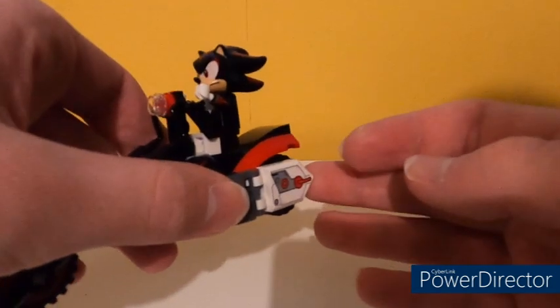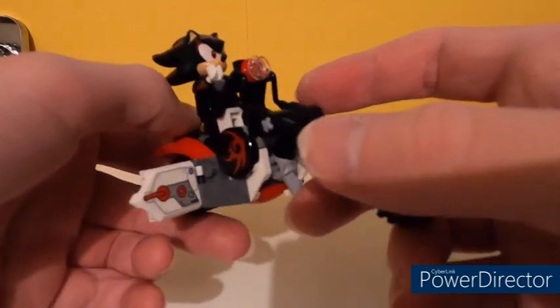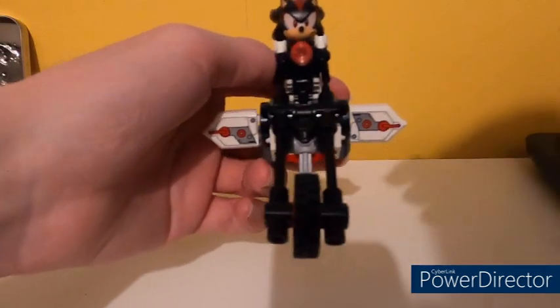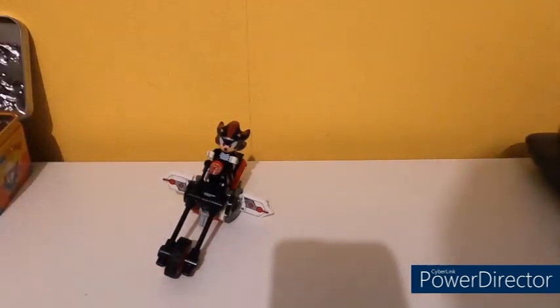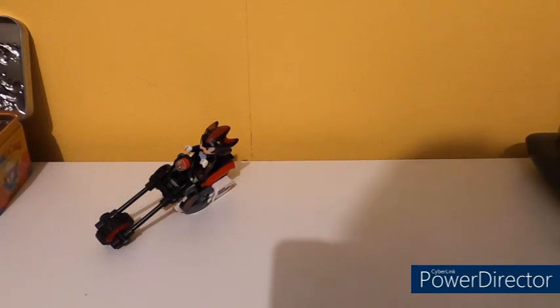What I didn't get at first were these two white things that come out — they do contrast nicely with the black. There are no stickers in this set, which is another plus, with all those things being printed. I eventually figured out they're like bike stabilizers to stop it from falling over, because without them it just kind of wonks off to the side. Well done, Lego.